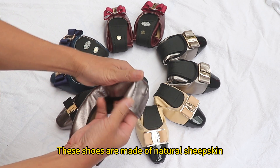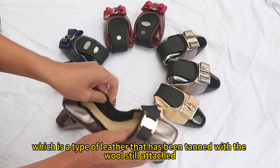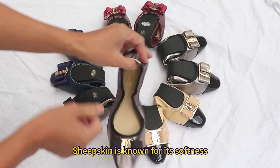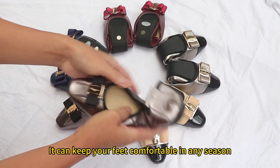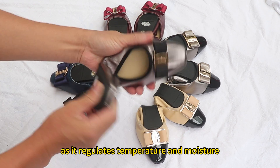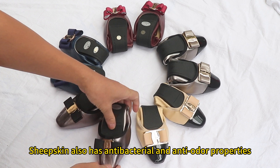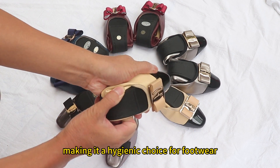These shoes are made of natural sheepskin, which is a type of leather that has been tanned with the wool still attached. Sheepskin is known for its softness, warmth, durability, and breathability. It can keep your feet comfortable in any season as it regulates temperature and moisture. Sheepskin also has antibacterial and anti-odor properties, making it a hygienic choice for footwear.